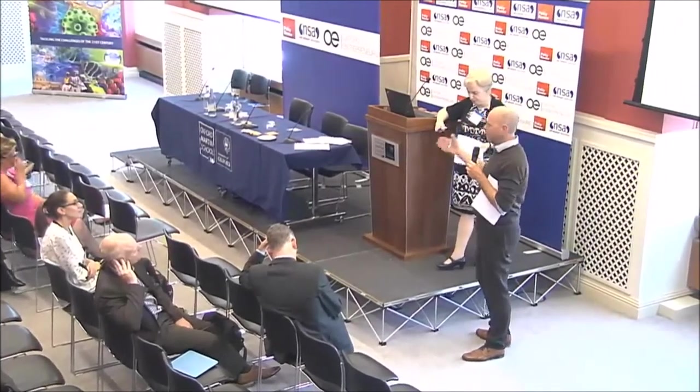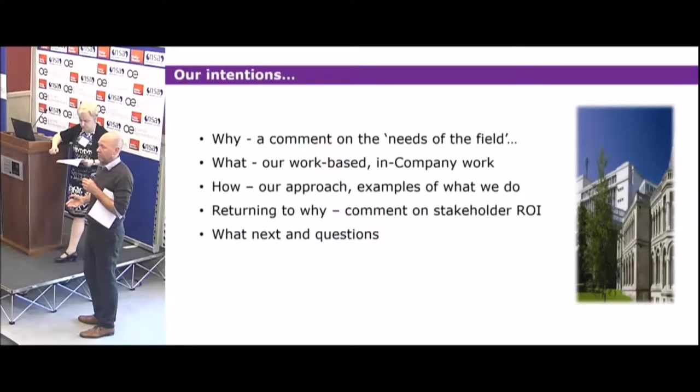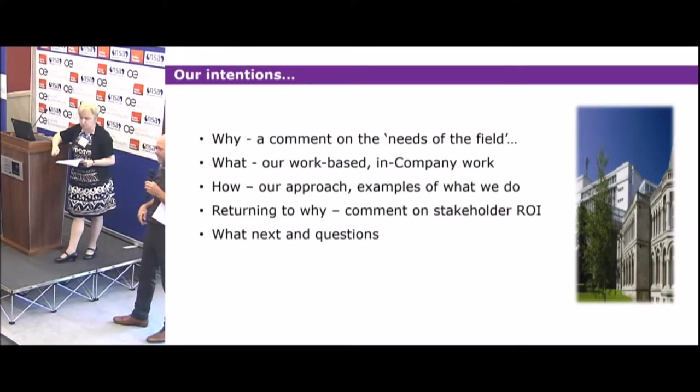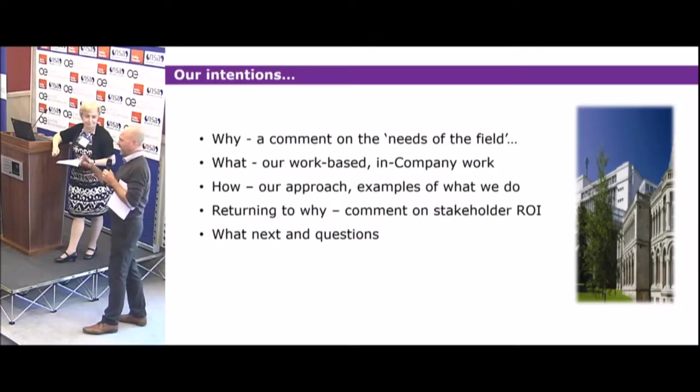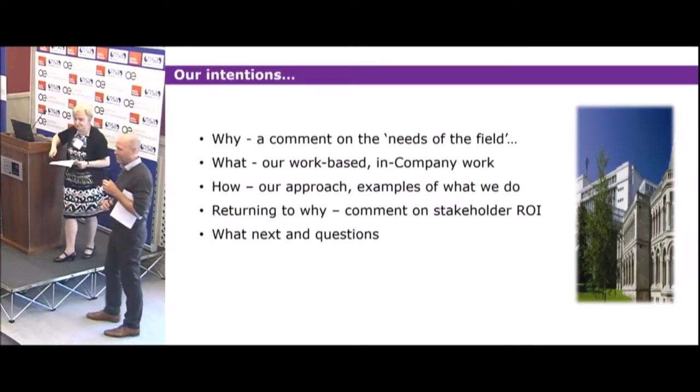We're going to talk about the work that we do at Nottingham Trent University, which is a response to the needs of the field from the point of view of employers, graduate recruiters, the sector, our own policies, and the learners and their expectations of what they want to achieve by the end of the course. Ours is a three-year course, but it's not a normal three-year course.